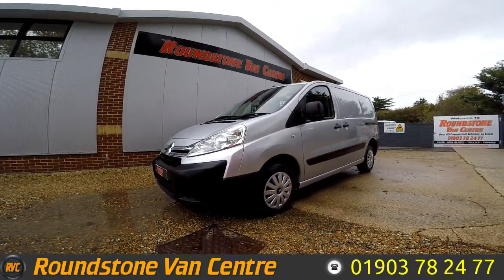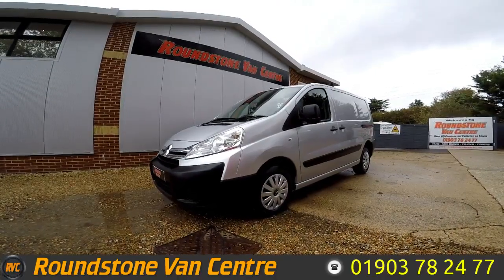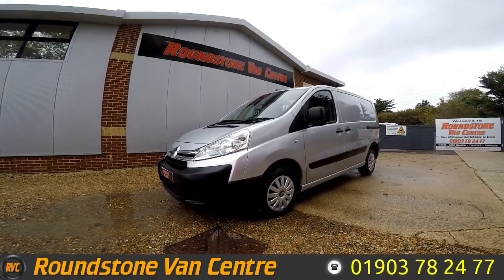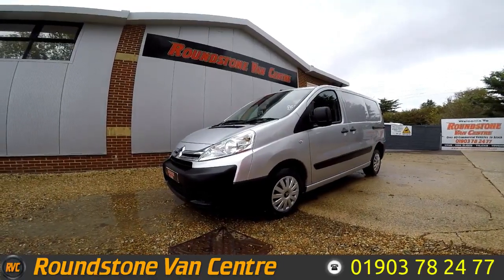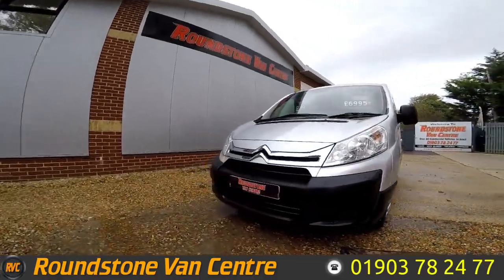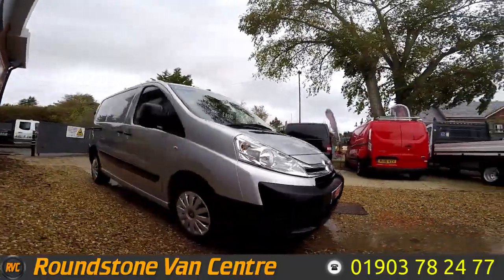Hi, my name is Mark. I'd like to show you around our Citroen Dispatch 1000 L1 H1 Enterprise HDI panel van. This is a 2015 model. It has one owner from new, comes with a spare key and a new MOT. As you can see, you can finance this van for as little as £39 per week.